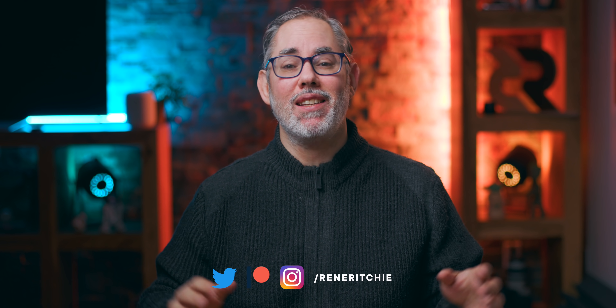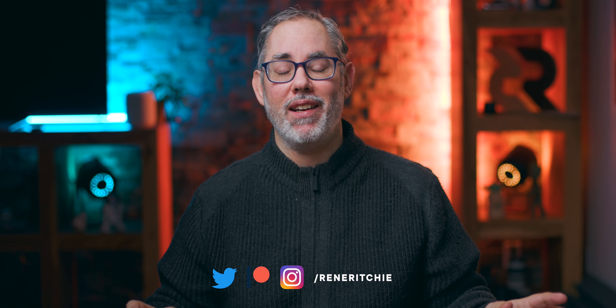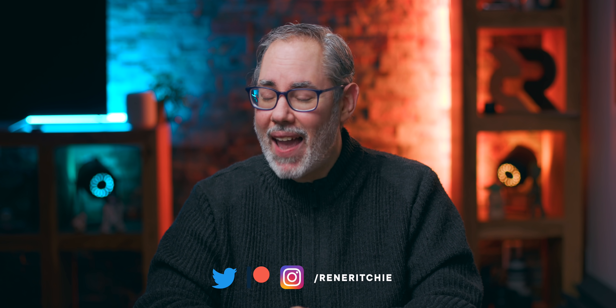I'm Rene Ritchie. If you think Apple Silicon is just about giving us MacBooks that are more like iPads, well, you are 100% completely out of your mind palace wrong. It's also about giving us iMacs that are more like iPads.